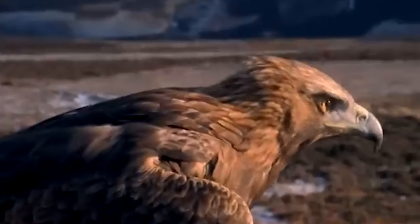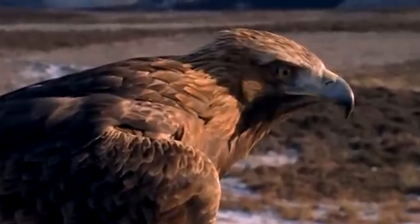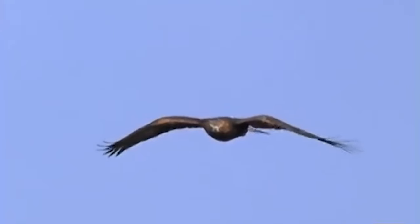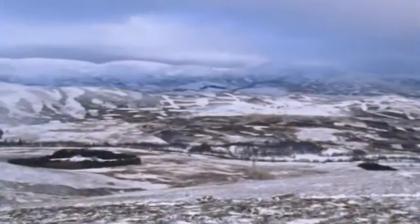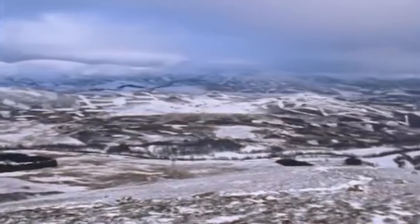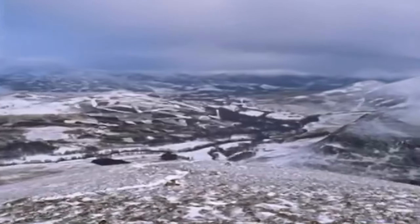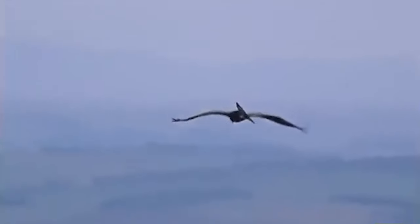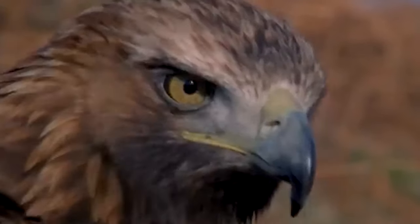Among birds of prey, the golden eagle is an incredible hunting machine with a seven-foot wingspan and razor-sharp vision. Its eyes can spot prey from over two miles away, and it has a 150-mile-per-hour dive — meaning this hare doesn't stand a chance. Here among the mountains and moors of northern Scotland, this bird has a beak that can rip flesh like a blade, and its powerful talons have the strength to crush the skull of its victims.